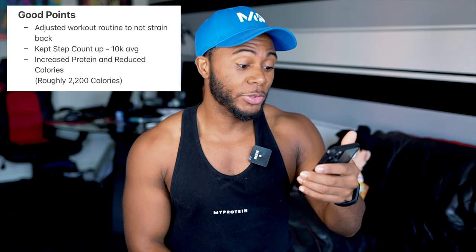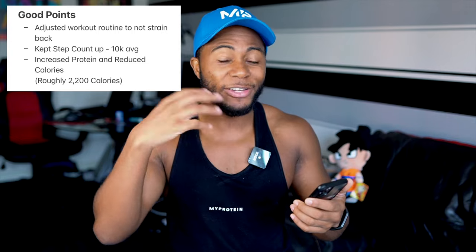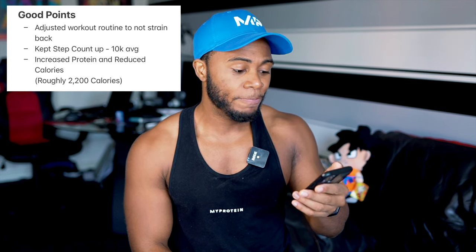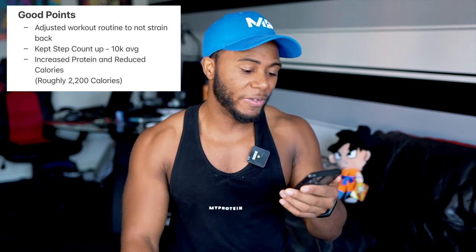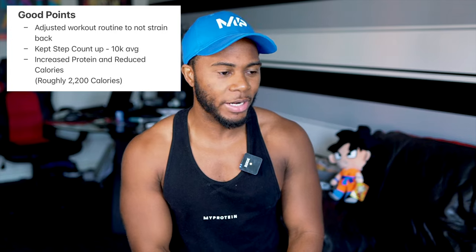As for the good points: I adjusted my workout routine to not strain my back, so I stayed active using chest-supported rows and mainly machine-based exercises. I still kept my step count at 10k plus. I increased my protein and reduced my calories slightly — I'm roughly taking in around 2100 to 2200 calories on average. Overall the weight has been gradually dropping down.